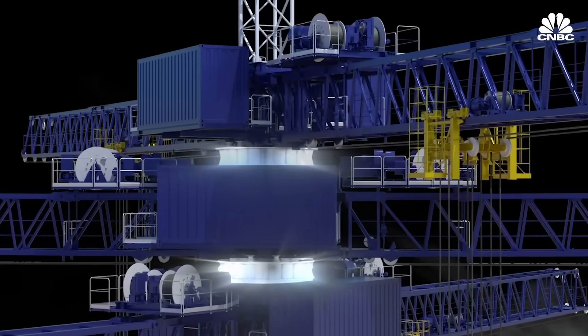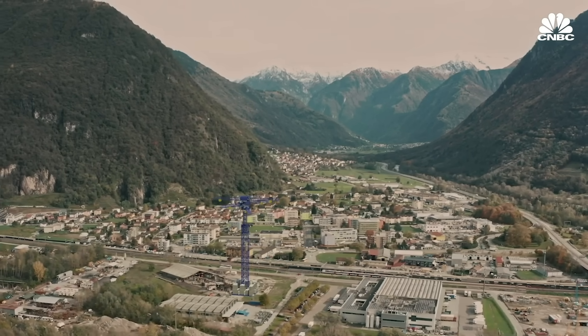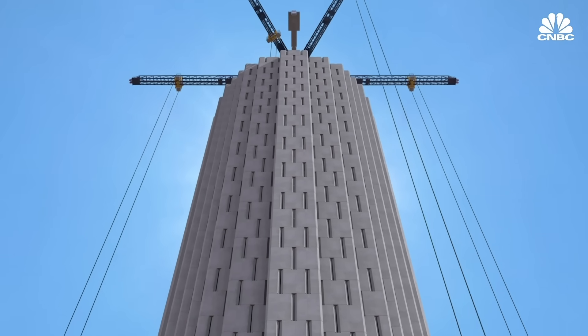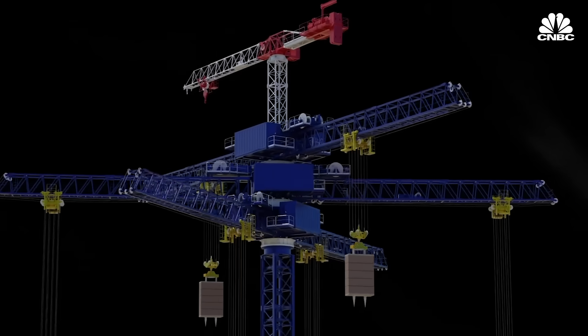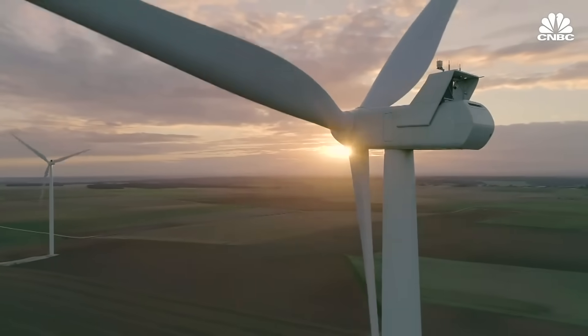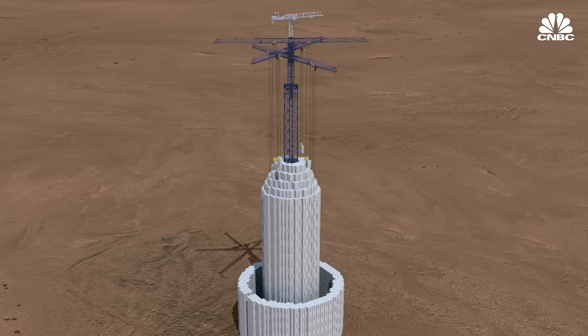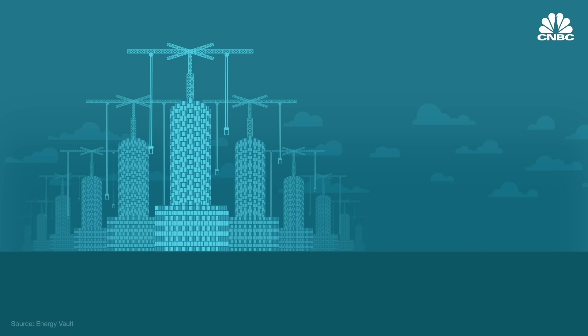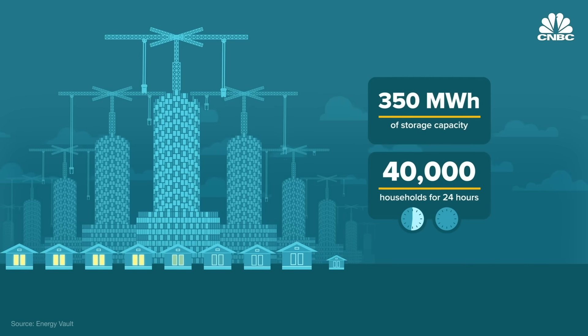Energy Vault, a gravity-based storage company founded in 2017, was inspired by pumped hydro but thinks it can offer more — something much more environmental, much more low cost, much more scalable, and something that could be brought to market very quickly. Instead of moving water, Energy Vault uses cranes and wires to move 35-ton bricks up and down depending on energy needs, in a process automated with machine vision software. A tower crane uses excess solar or wind to drive motors and generators that lift and stack the bricks in a specific sequence. When power is needed from the grid, that same system lowers the bricks and discharges the electricity. A standard installation could include 20 towers, providing a total of 350 megawatt hours of storage capacity — enough to power around 40,000 homes for 24 hours.